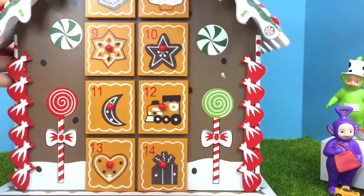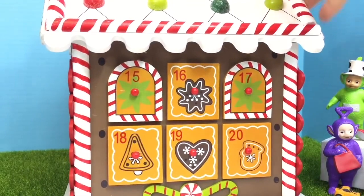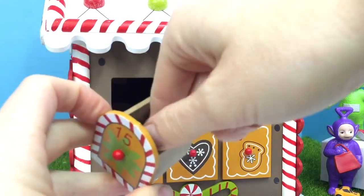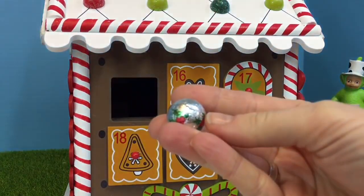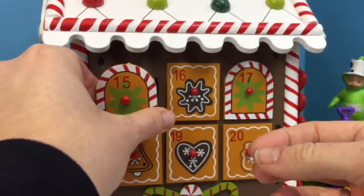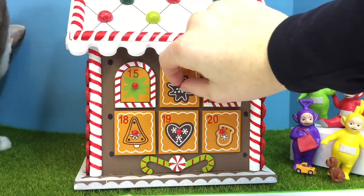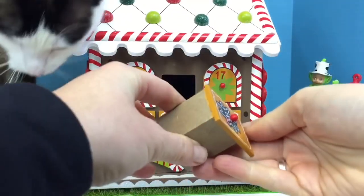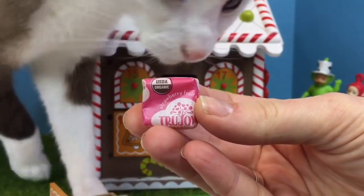Number 15 must be on the other side of the house — let's give it a turn. Yes, there's 15 through 20. Number 15 has a green star on it, or maybe it's a flower. And another chocolate ball — this one is silver with red berries and green leaves. I think it's holly. Number 16. Oh, and there's Kitty — she likes our new grass. Another fruit chew, this one is pink and says strawberry flavor. Not for you, Kitty, even though it's organic.